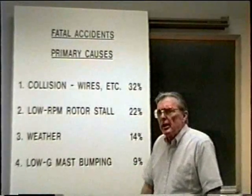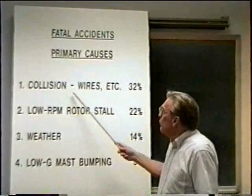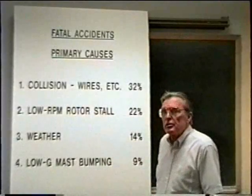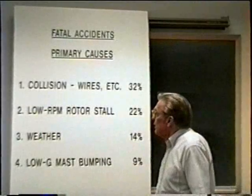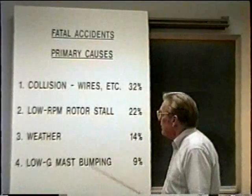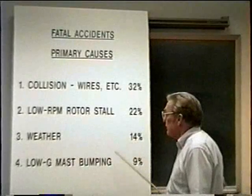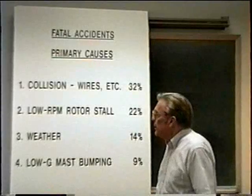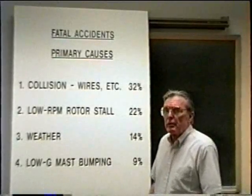What are the primary causes of fatal accidents in the R-22? Number one, way above anything else, collision or flying into wires or other obstacles, 32%. Low RPM rotor stall, 22%. Weather, 14%. And low G mast bumping, 9%. These are the four primary causes of fatal accidents in the R-22 helicopter.